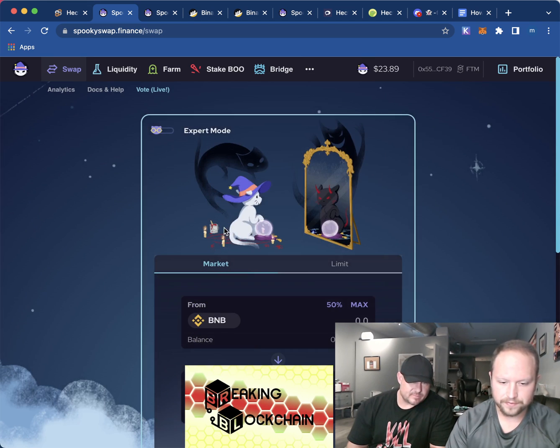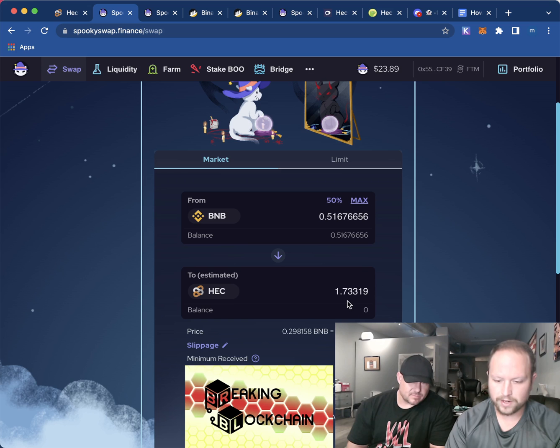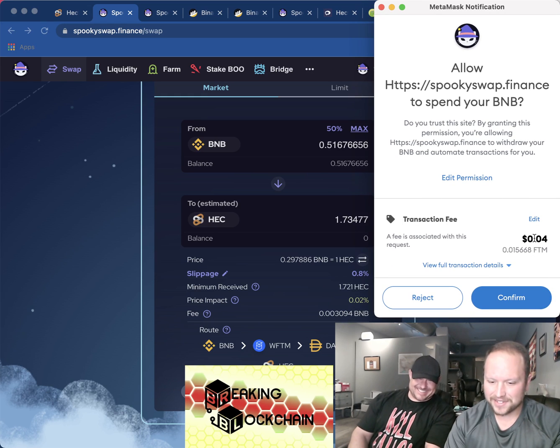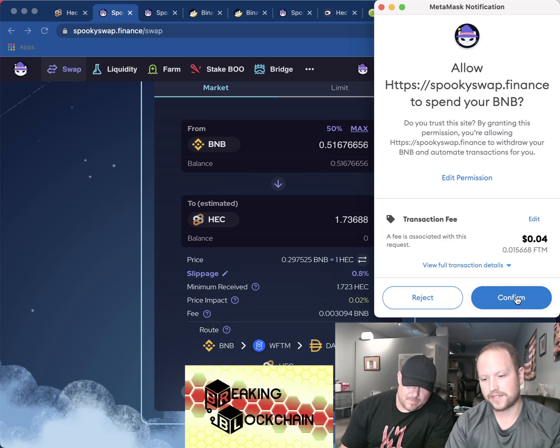On Spooky Swap, we're going to swap — we want to swap our BNB for HEC. We're going to try the max. It'll give us 1.73319 Hector. Then we click approve. The transaction fee is paid in Fantom — it's only four cents, 0.015 FTM. And they gave us 0.2 FTM from the faucet, so we have more than enough gas fee money.